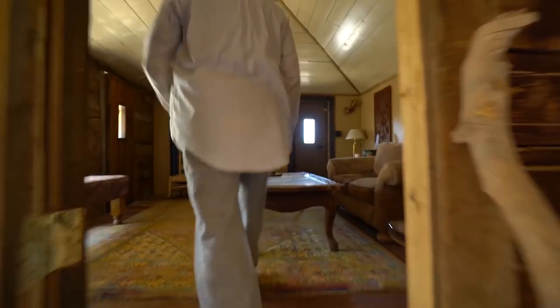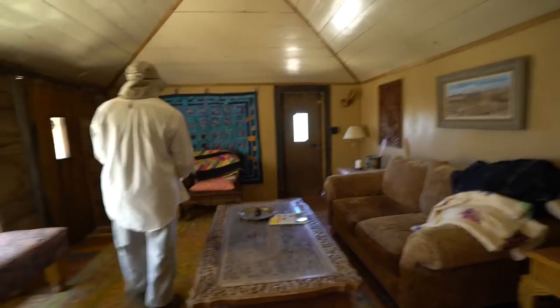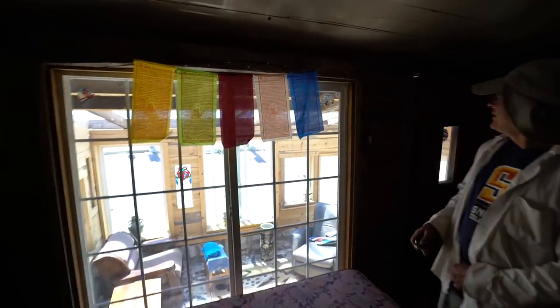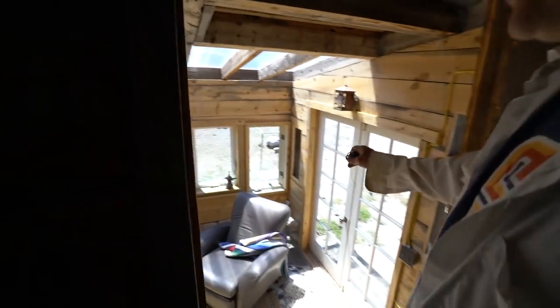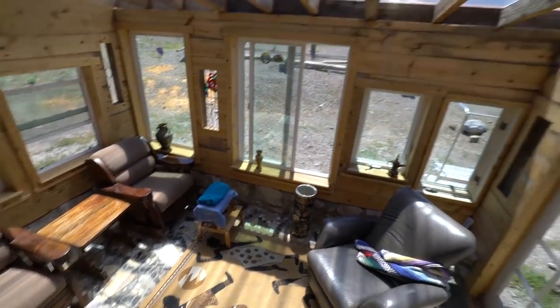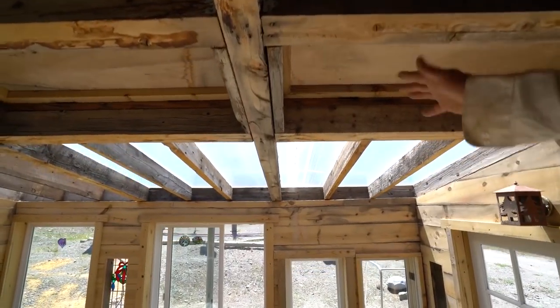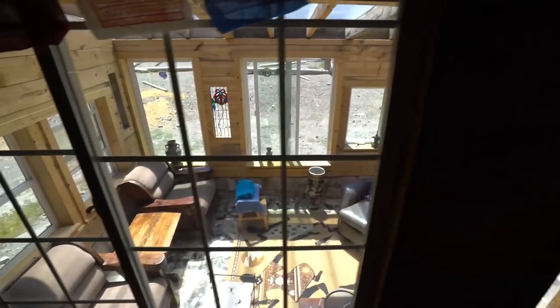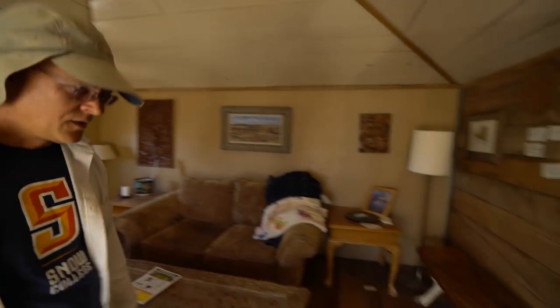Up here is the main room — this was the old cabin. I cut a big hole here and put a big window in the side. This is the sunroom over here, so it's not too hot in here. I've got a couple windows open, but I can also open these vents in the summertime to vent all the heat out. In the wintertime we open up the door and window and allow all the heat to come into the house.